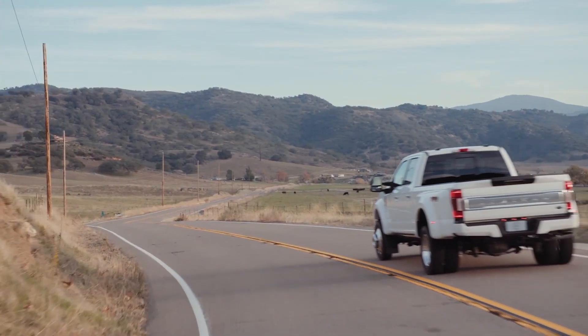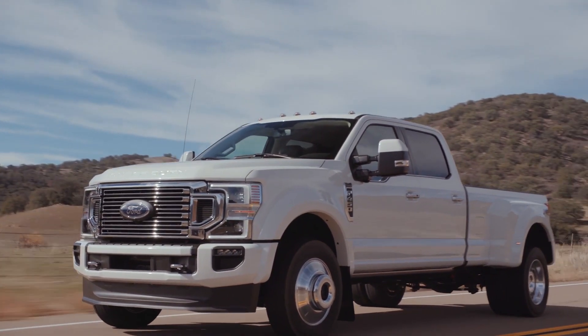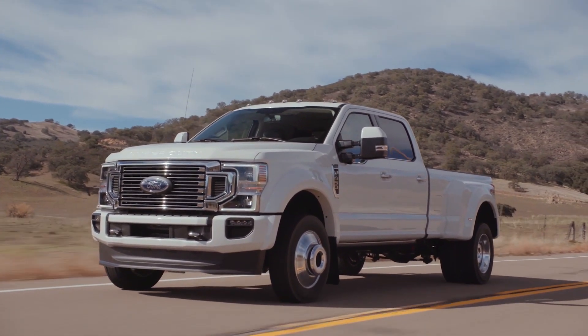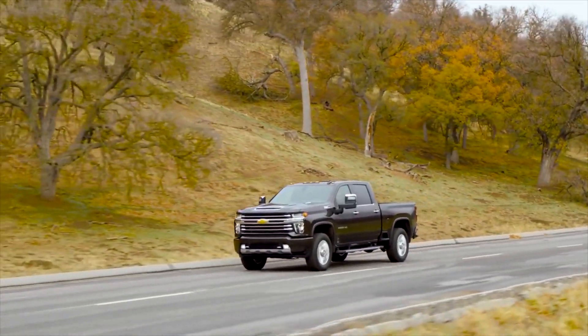Trucks have a life cycle of around seven years, meaning that an all-new one only comes around once every seven years. And strangely enough, Ford, Ram, and Chevy all debuted their new heavy-duty trucks within three weeks of each other.